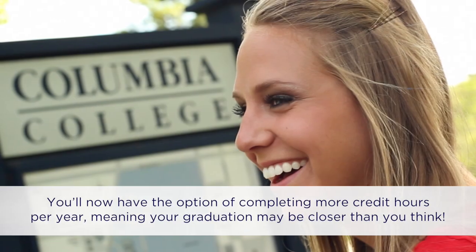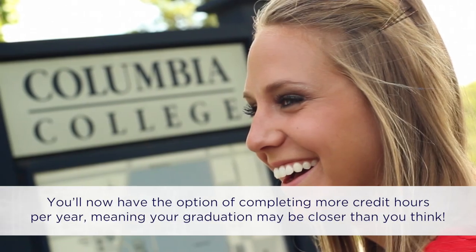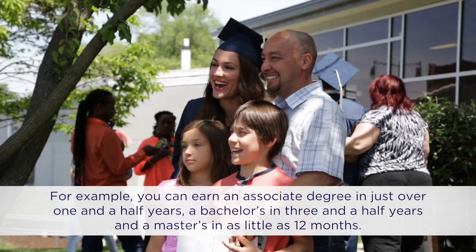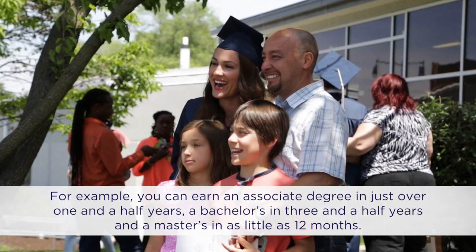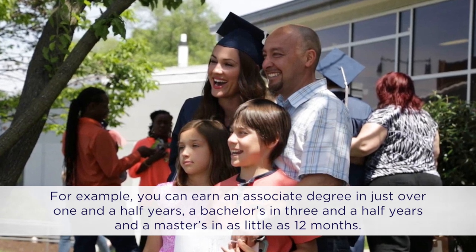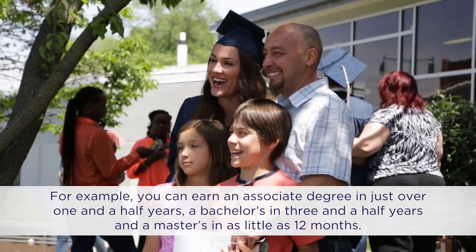How does this benefit me as a student? You'll now have the option of completing more credit hours per year, meaning your graduation may be closer than you think. For example, you can earn an associate degree in just over one and a half years, a bachelor's in three and a half years, and a master's in as little as 12 months.